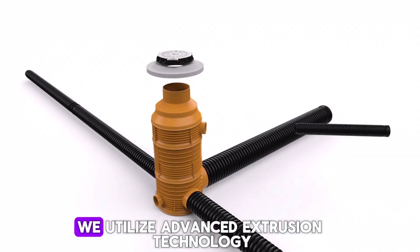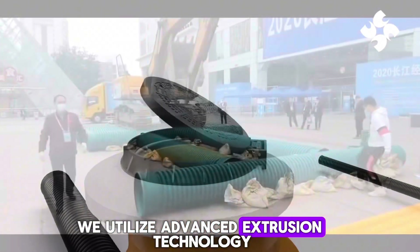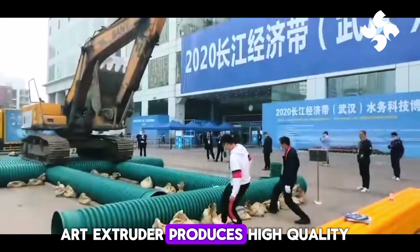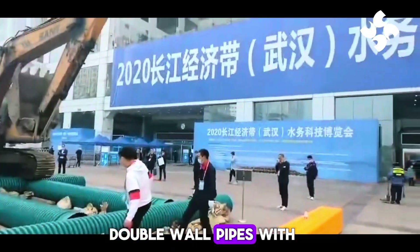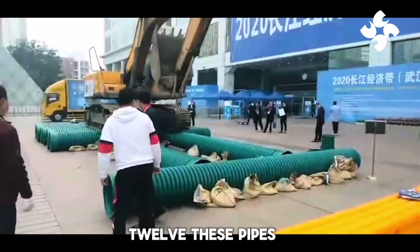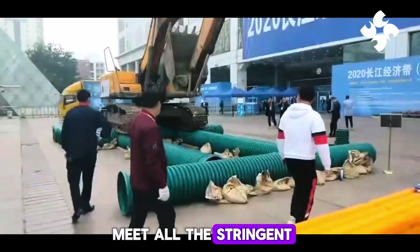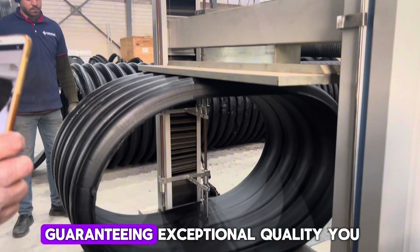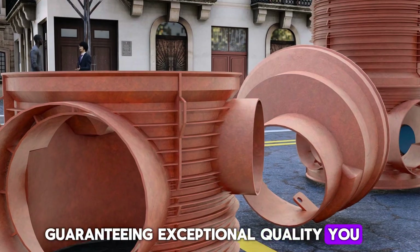Here at Candice, we utilize advanced extrusion technology. Our state-of-the-art extruder produces high-quality double-wall pipes with a stiffness rating of up to SN12. These pipes meet all the stringent requirements of European and DIN standards, guaranteeing exceptional quality you can trust.